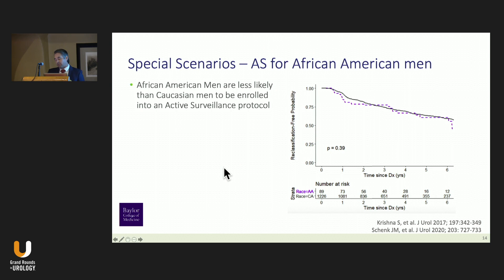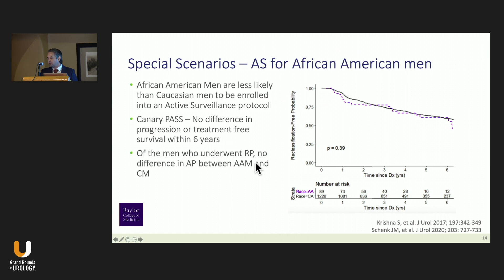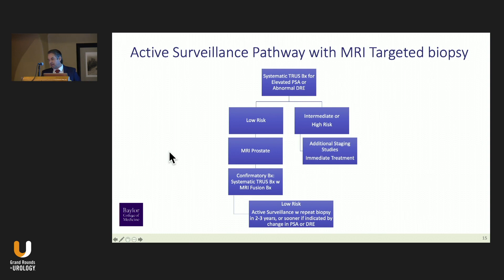Active surveillance for African-American men is a very common scenario at our VA because the African-American population is overrepresented. Canary PASS shows there's no difference in progression or treatment-free survival within six years for these men compared to their Caucasian counterparts, so it is very appropriate to include African-American men in active surveillance cohorts. But we know from SEER data that African-Americans are under-enrolled, about half as often as Caucasian counterparts.